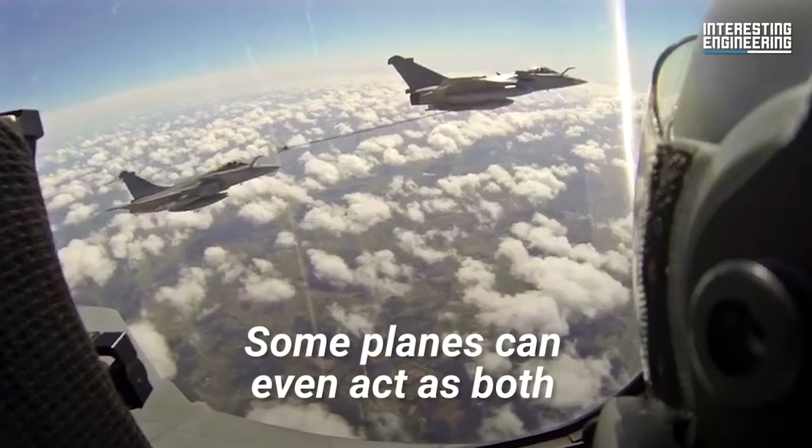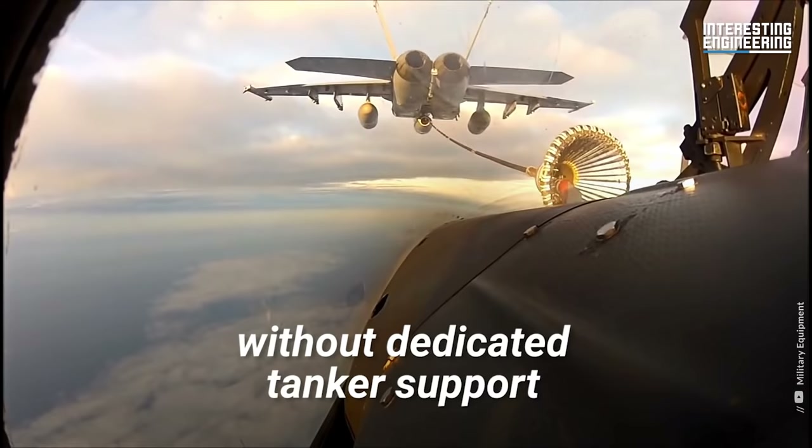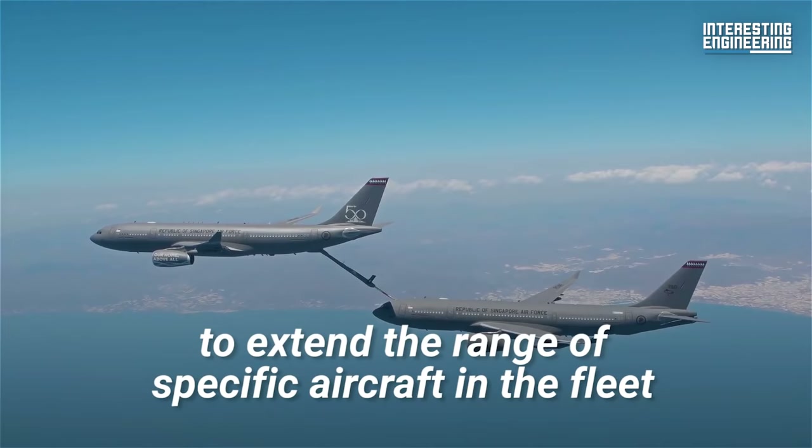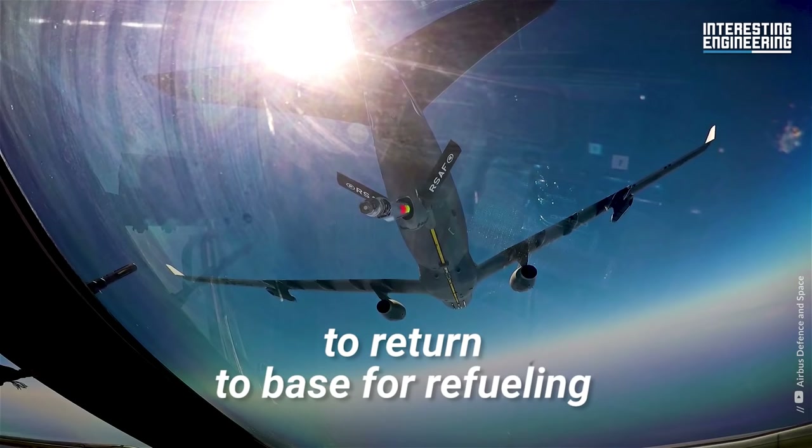Some planes can even act as both, with the use of buddy pods. This would allow a fleet without dedicated tanker support to extend the range of specific aircraft in the fleet, eliminating the need for the entire fleet to return to base for refueling.